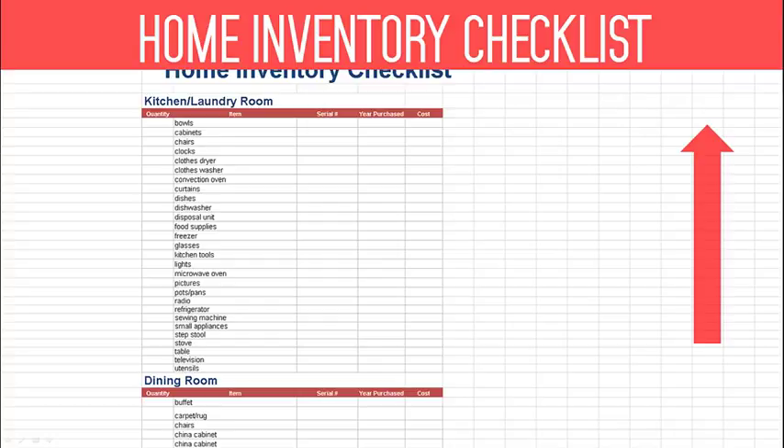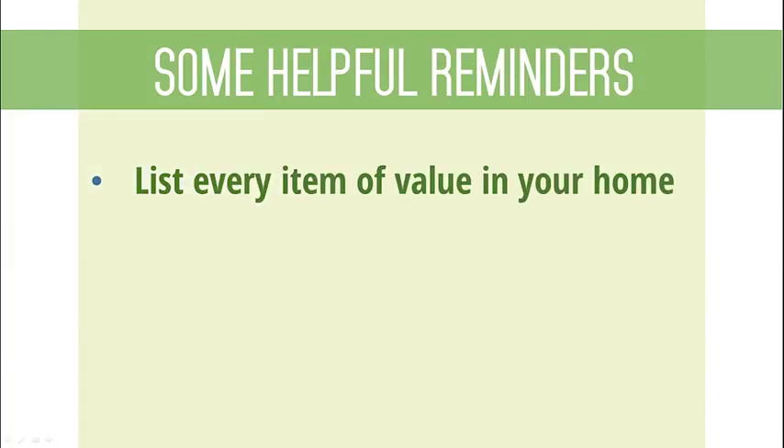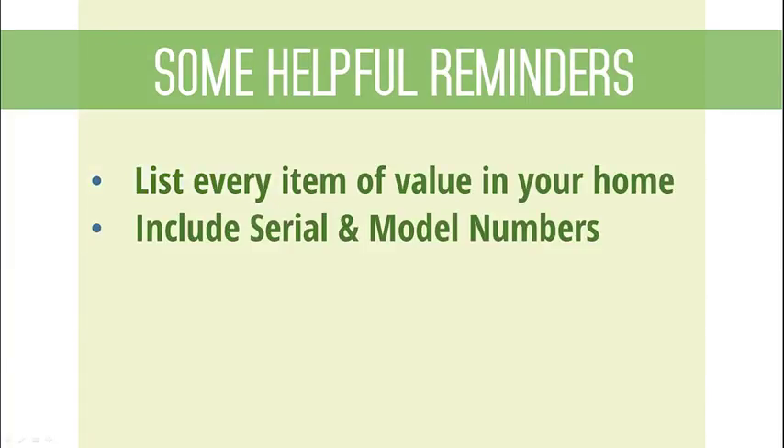To assist you in creating this list, you can visit this link to download a list that includes most common household items. It's also important to think about some common sense tips when creating your home inventory list. First, you'll want to make sure to list every item of value in your home and include serial numbers of items when possible.